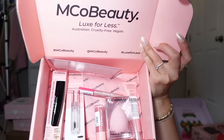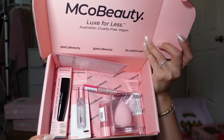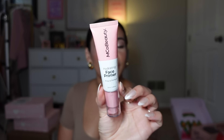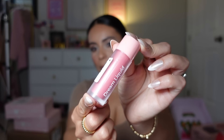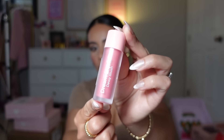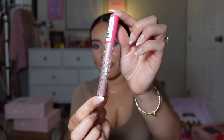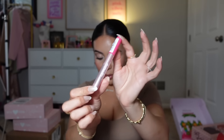Emco Beauty sent over some more makeup products — a beauty blender dupe, hydrating face primer, waterproof mascara, dream liquid dewy blush, and then this is pretty much a dupe for the Tarte Maracuja Juicy Lip. I'm definitely gonna have to do a dupe video with this brand. Thank you again Emco Beauty!